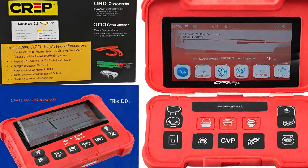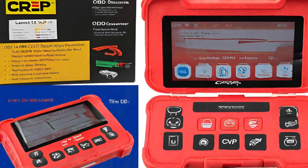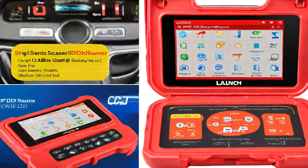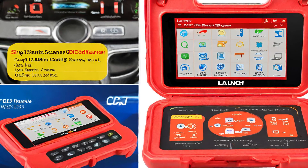Unleash the true potential of your ride. Upgrade to the Launch OBD-II Scanner, where performance meets precision on every road. Your car's secrets, revealed at your fingertips.